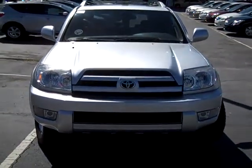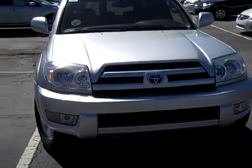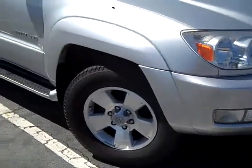This is a 2004 Toyota 4Runner. It's limited four-wheel drive, sterling silver in color. It's got fog lights and alloy wheels.